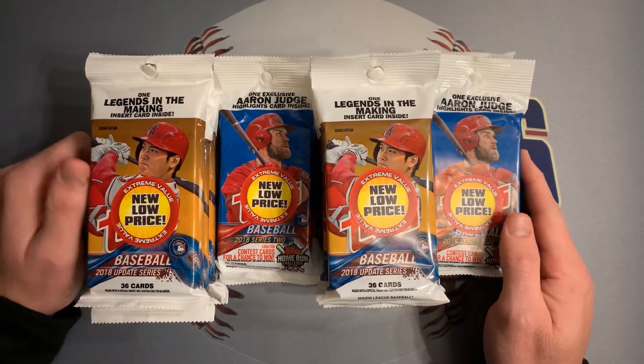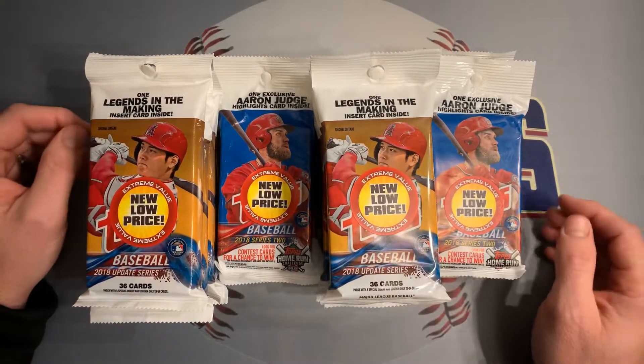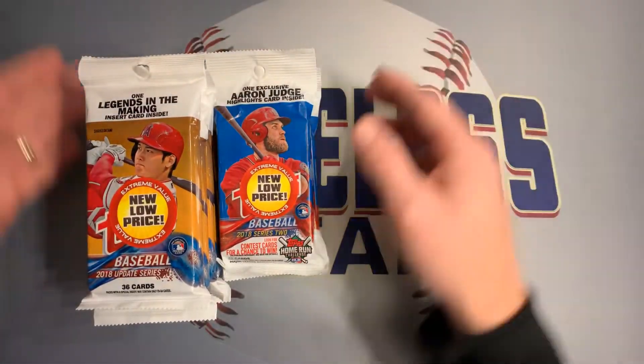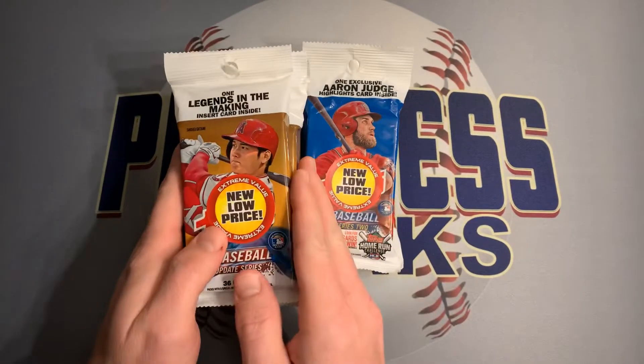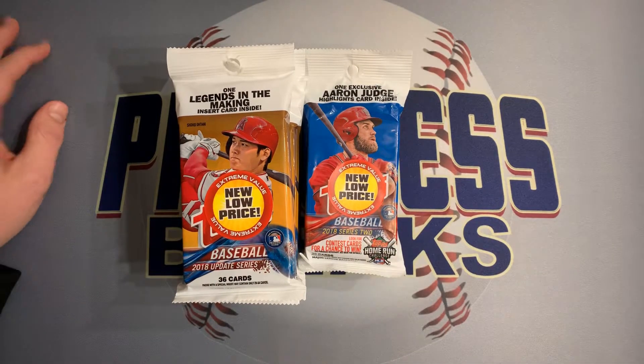Tonight we're gonna split it up into two videos — Part 1 and Part 2. Part 1 we're gonna open up six packs of Update and three of the 2018 Series Two. Let's get started and see if we can continue the luck of pulling Acunas.